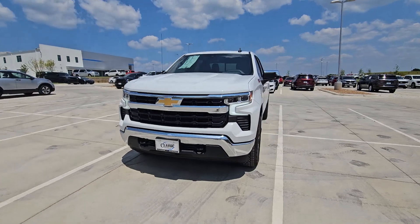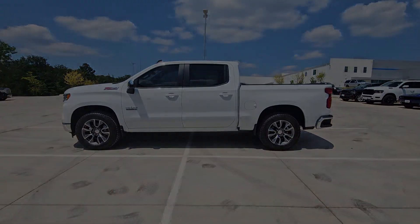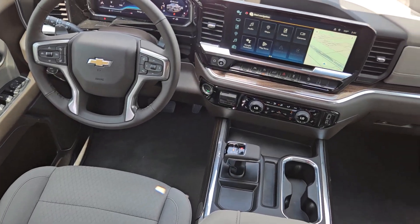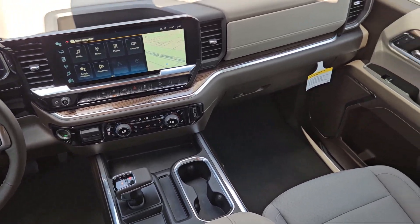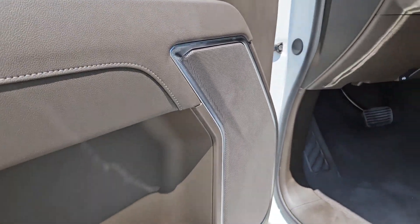These are just some of the great options this vehicle comes with: heated steering wheel, convenience package, wireless charging station, pre-collision system, intelligent auto on-off high beams, keyless entry, heated driver's seat, lane-keeping assist, heated mirrors, bed liner.